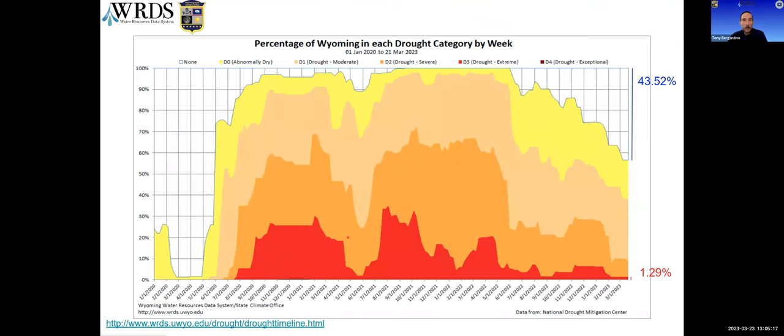Zooming in and showing from the start of 2020 to present, you can see what the last drought period looks like in more detail. Still 1.29% of the state is in extreme drought, which is unchanged even since the last webinar. But over half the state now has no D category whatsoever, and that's the largest area since we started going into this current drought — a positive sign on the statewide look.